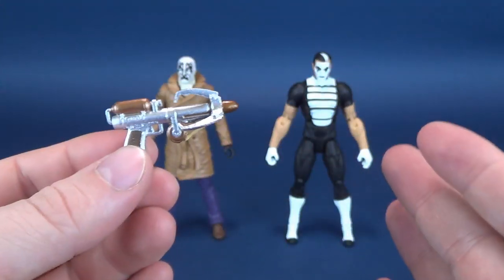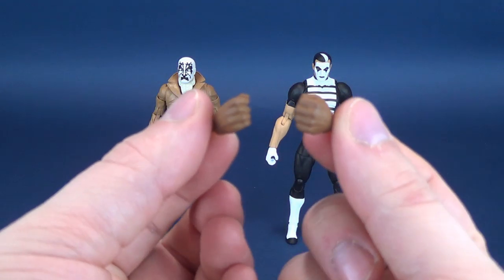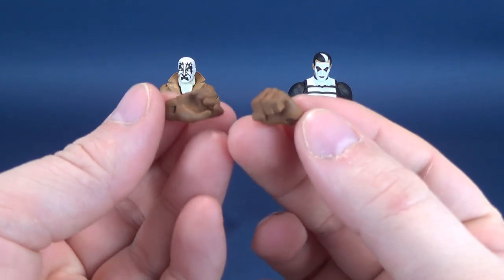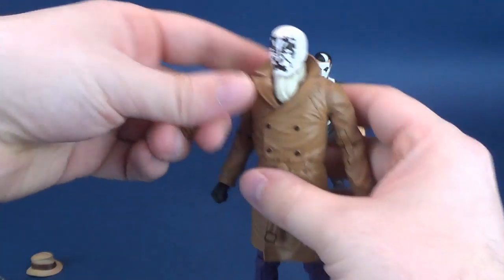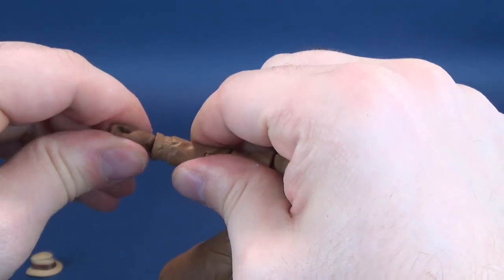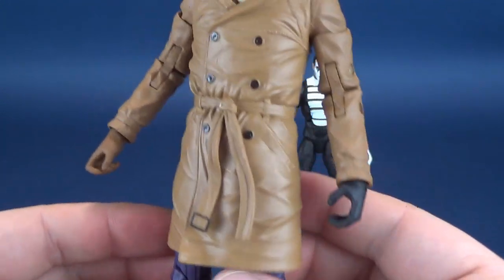I would feel like Rorschach would be naked without both his fedora and his grapple gun, so I'm glad they come included. They also come with what I believe is an alternate pair of hands specifically for Rorschach. I don't believe these are Mime's hands — Mime's hands are in the white gloves. These are just a variation of gloves you can give Rorschach. To change out the hands, you just grab the forearm and wiggle the hand right off, then replace it with the hand you want to use.